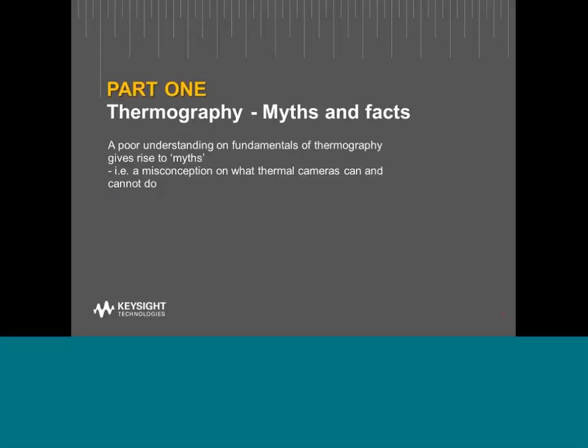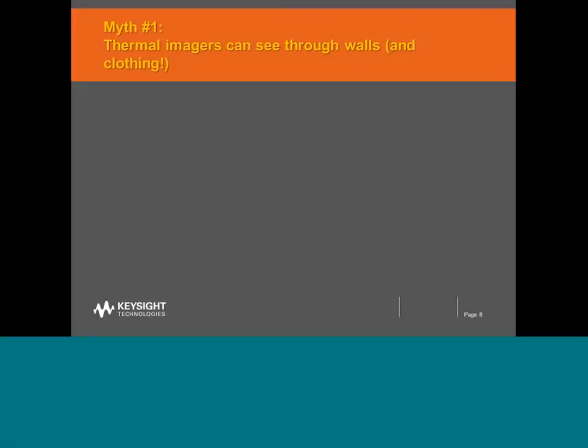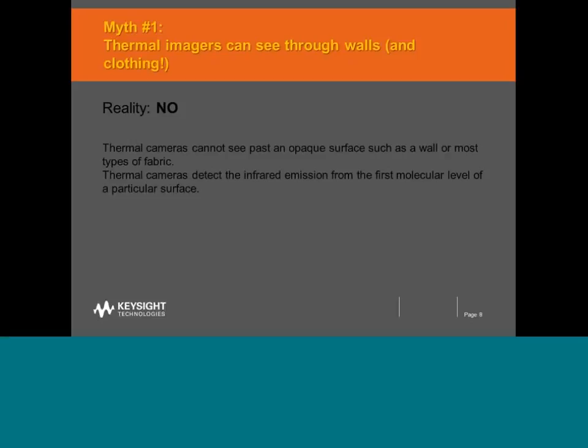Myths around thermography are often due to misunderstanding of how thermography works. Today I hope to cover the top ten misconceptions gathered from our interactions with people who use or plan to use thermal cameras. The first myth says that thermal cameras can see through walls and even clothing. This is something we need to debunk, because thankfully that is really not the case. A thermal camera is not an X-ray machine, so you can be assured that your privacy is quite safe.